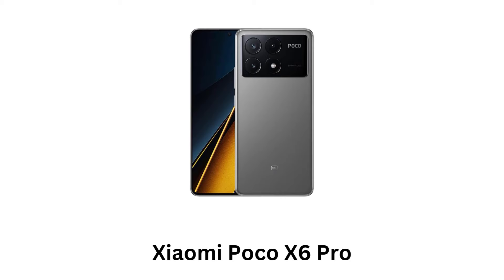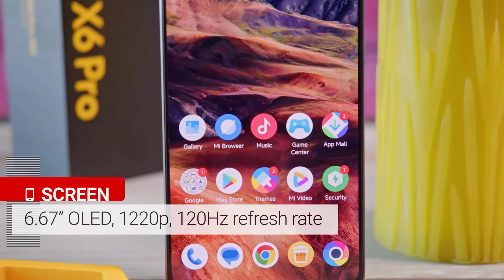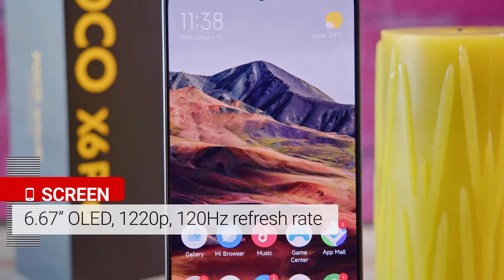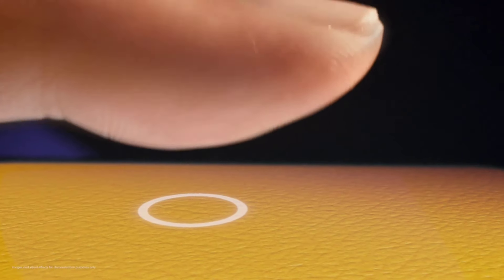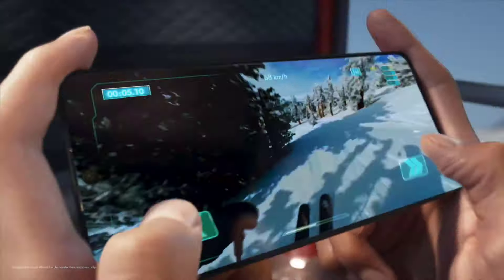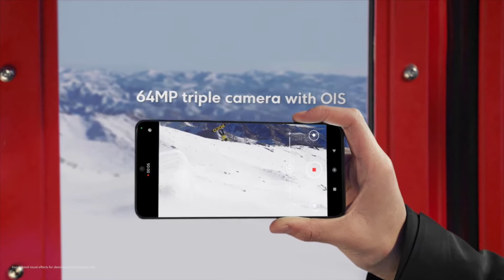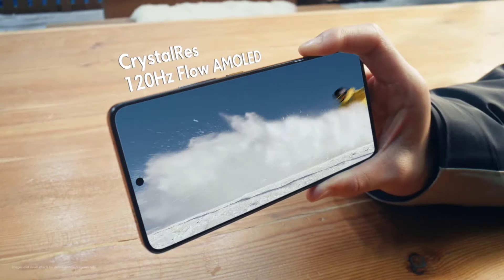Xiaomi Poco X6 Pro. It boasts a 6.67-inch 120Hz AMOLED panel with a resolution of 2712x1220 and 1800 nits of peak brightness. It offers vivid colors and Dolby Vision support, which makes it ideal for media consumption. Powered by the MediaTek Dimensity 8300 Ultra chipset, it handles demanding games smoothly. Its 64MP main camera with OIS performs well in decent lighting, making it your on-the-go companion.